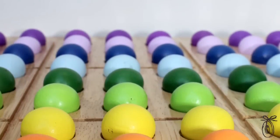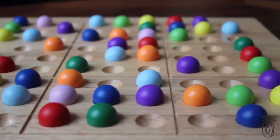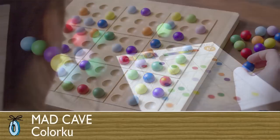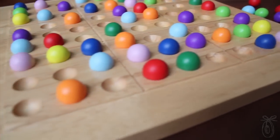Remember that game Sudoku everybody was playing back in 2005? Well now Michigan-based Mad Cave Bird Games has come up with their new spin on this old favorite called Colorku. So instead of using numbers, the game uses colored balls on a beautifully crafted wooden platform. The board has 81 balls in nine different colors. There are 104 puzzle cards and five levels of difficulty. Anyone can play this game, all the way from ages 8 to 108.